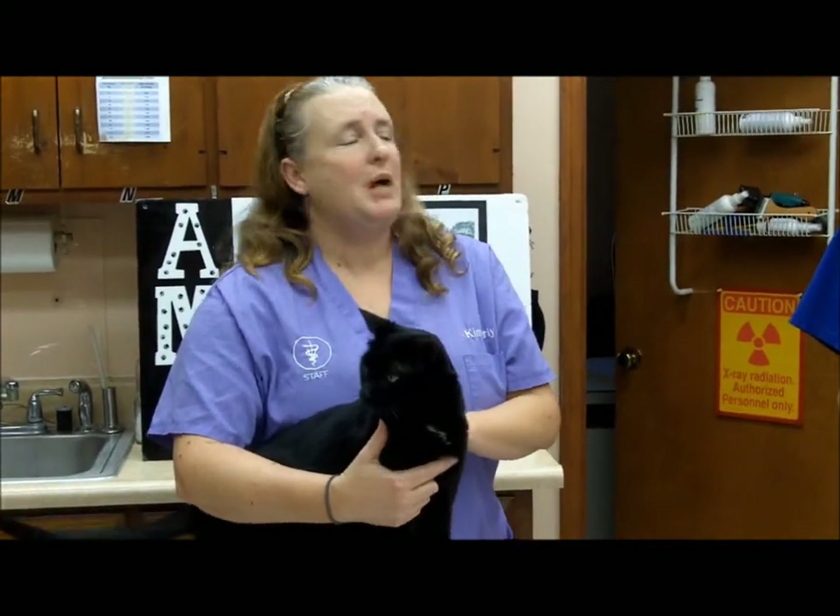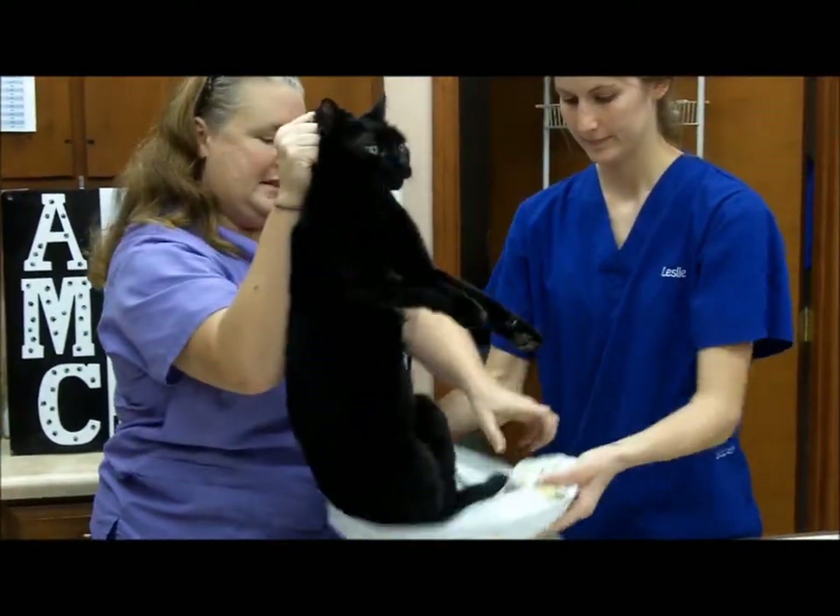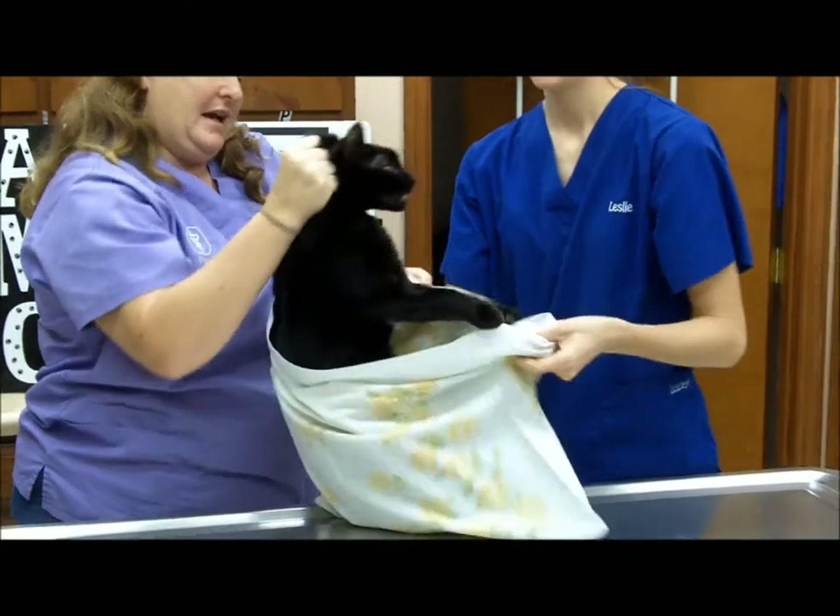Not all cats are as cooperative as Rascal here. Sometimes you need to have help. You can get your helper to assist you in getting the pillowcase on the cat.